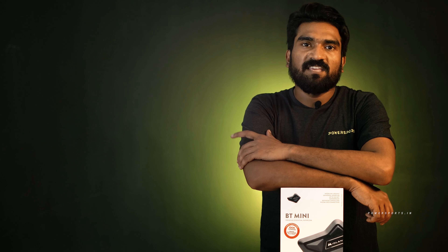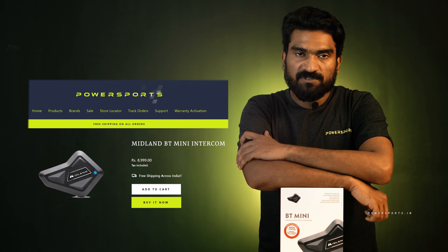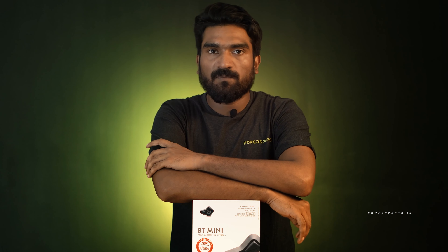You can go to our website powersports.in. The price is ₹8,999 only, and this comes with free delivery. You can also visit our offline stores. A link will be provided so you can check it out.